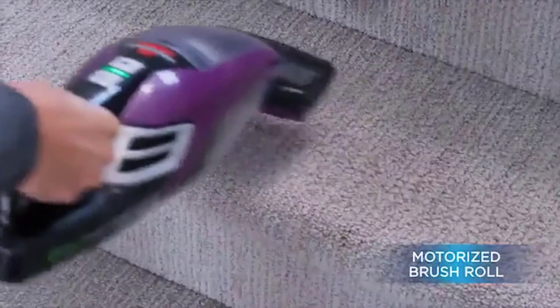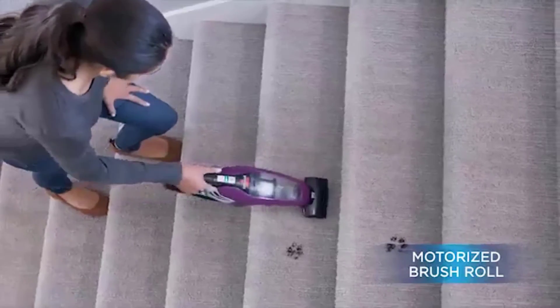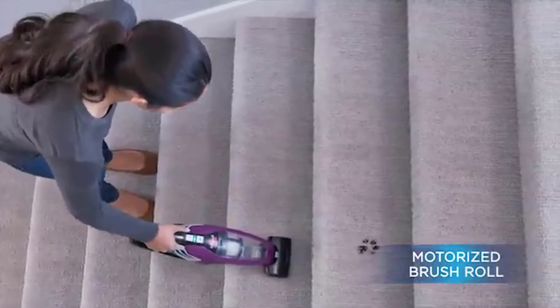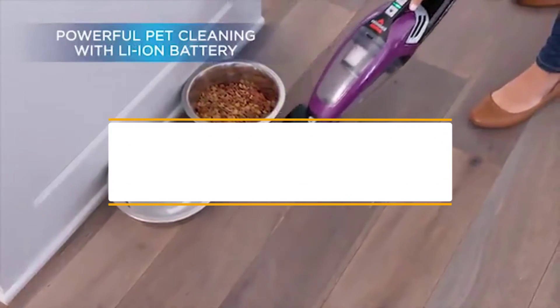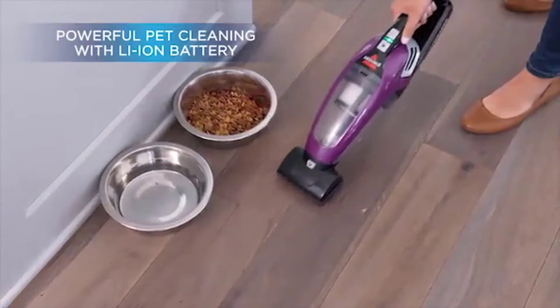Hello guys, welcome back to 4x4 Maniapool. Today I'm going to talk in this video about the top 5 best car vacuums that you should buy. Let's get started.